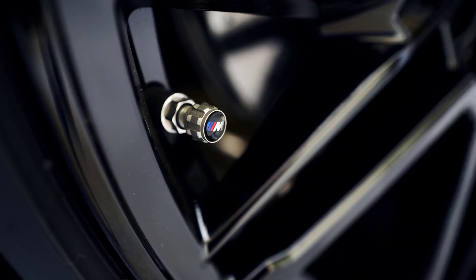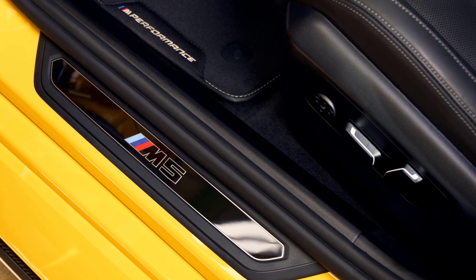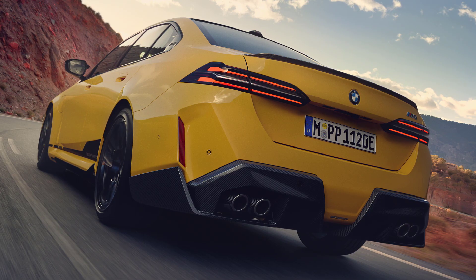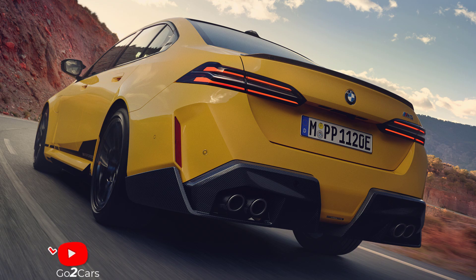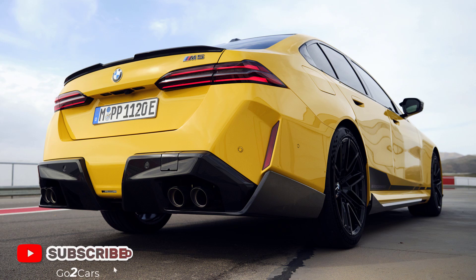A new set of lighter M-Performance alloy wheels will be available in summer 2025. For the interior, options include new floor mats with contrasting stitching and M-Performance branding, a key case made of black fine-grain Nappa leather, and BMW M-Tire bags for storing extra sets of tires.